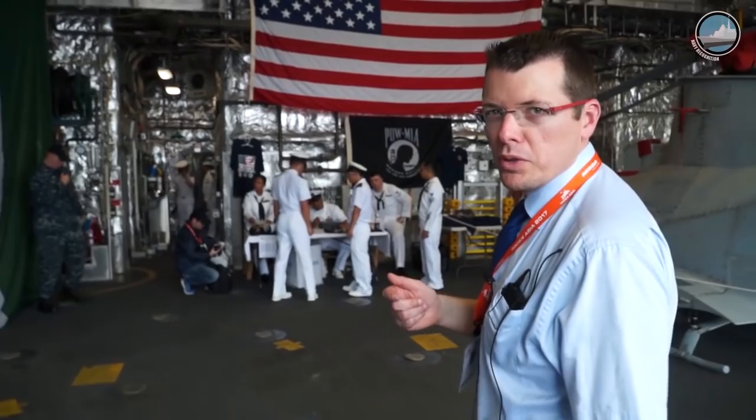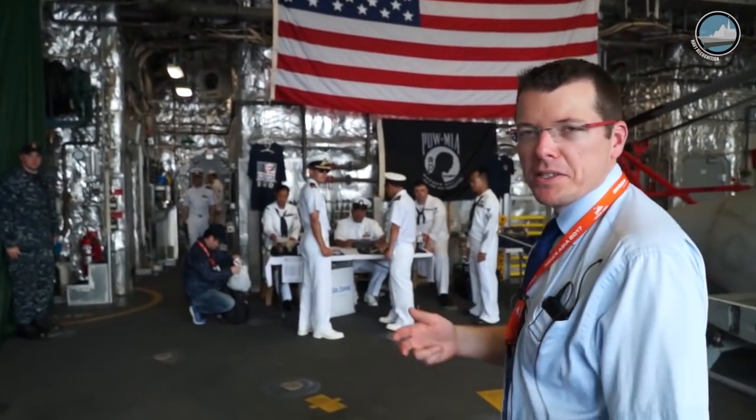We are now on board USS Coronado, LCS-4, an Independence-class littoral combat ship.